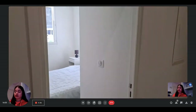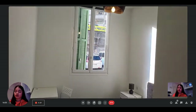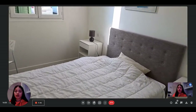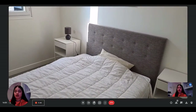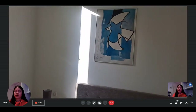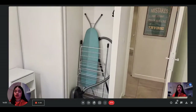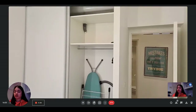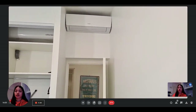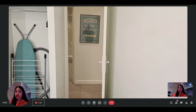Bedroom two is very similar to the first one. You have the same equipment: the little desk with a chair, the double bed with two night tables and two lights, decoration on the wall, and the view on the street. There is the same spacious built-in wardrobe — it's very spacious inside. And you have the air conditioning and heating unit as well.